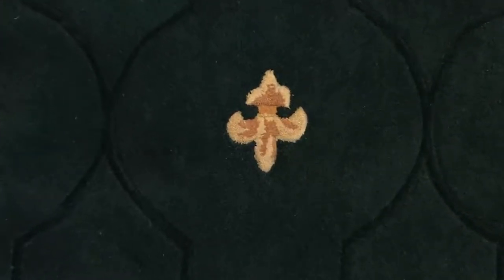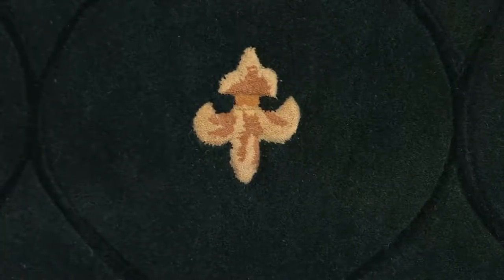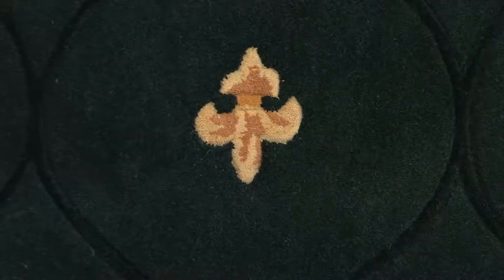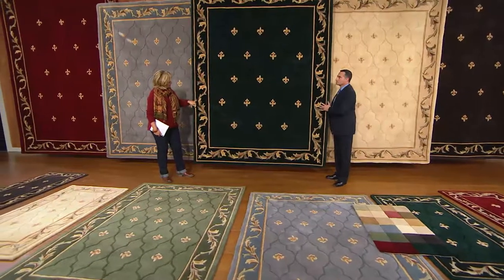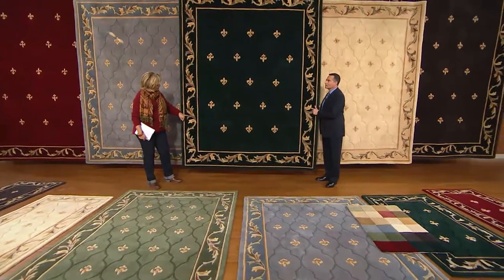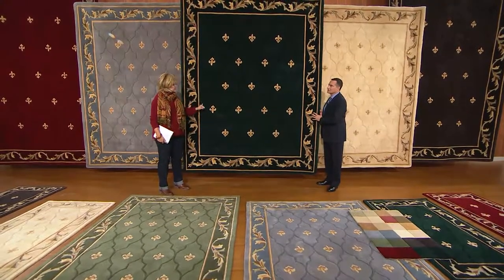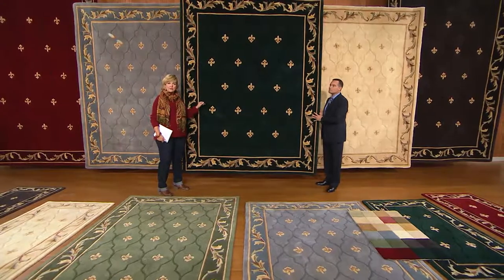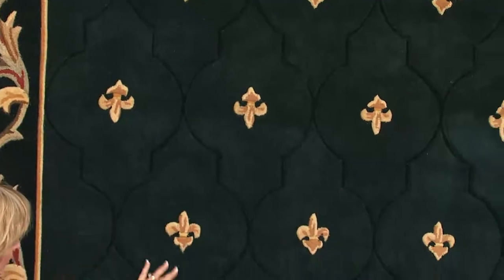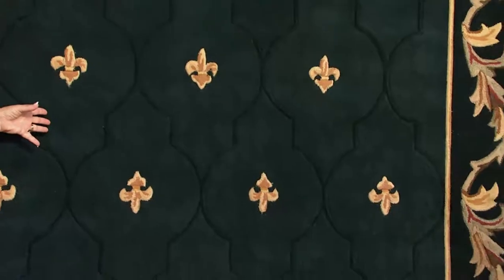You've placed the fleur-de-lis, or trefoils, beautifully — they're a symbol of French aristocracy and royalty. And you have every other row facing a different direction so that when people are sitting on opposite ends of the table or opposite ends of the room, it looks perfect for everyone. The border is beautiful, and it's very gender-friendly — it's almost a leaf pattern, but it's not floral.